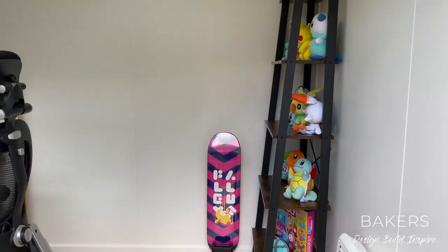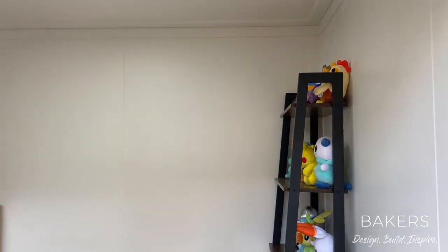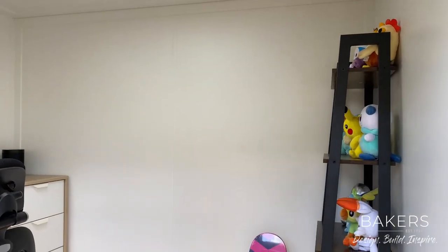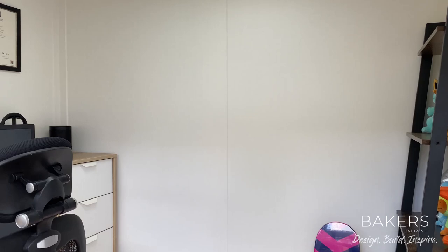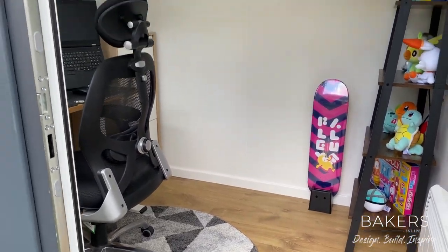It actually feels really spacious. We've got the LED panel light up there — it's all about keeping the height as high as possible within the 2.5 metre rule. There's the timeless MDF cladding, and this is the Louisiana Oak laminate floor — there are a few options to choose from on the floor.